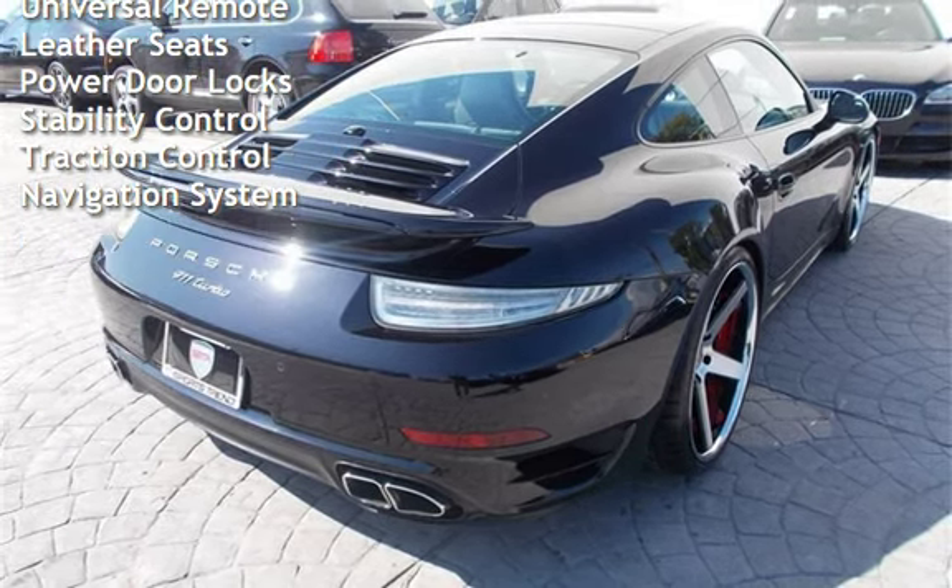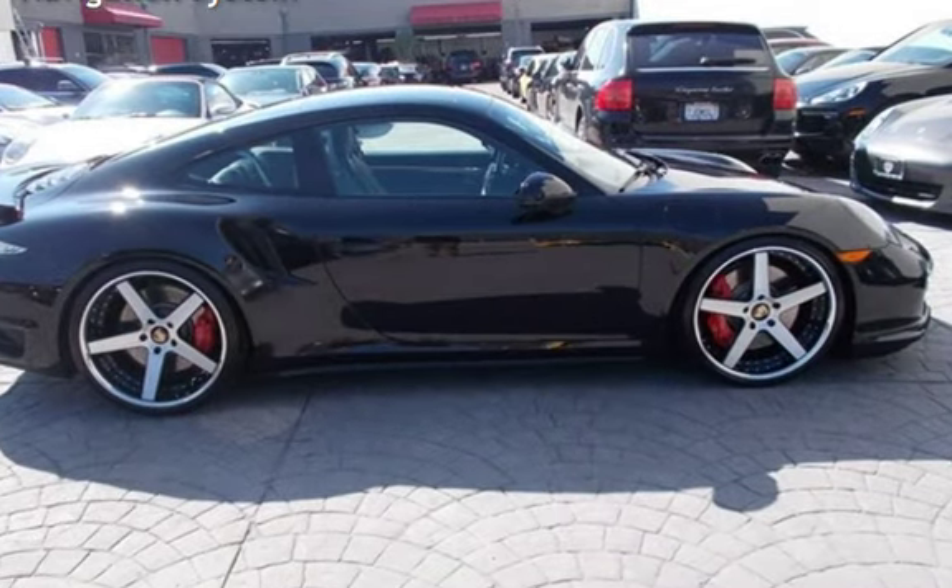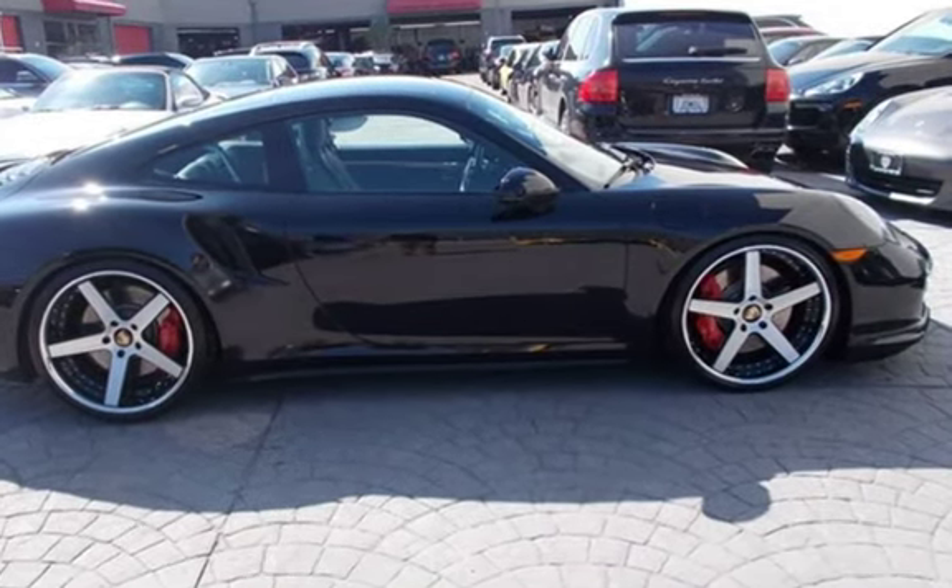Additional features include power windows, universal remote, leather seats, power door locks, stability control, traction control, and navigation system.